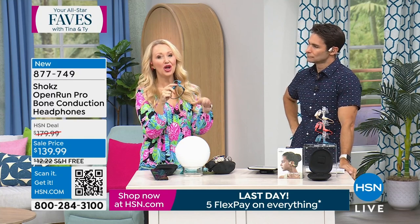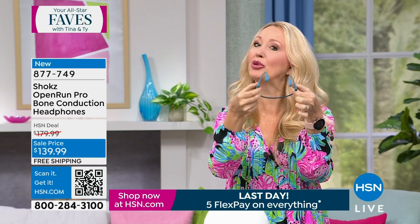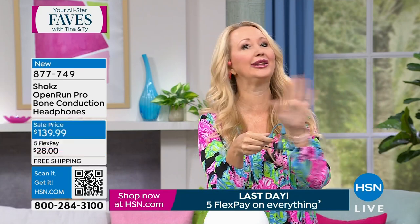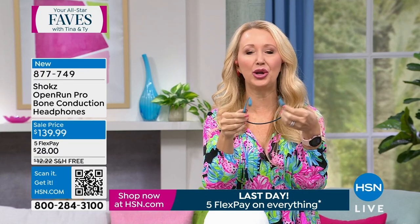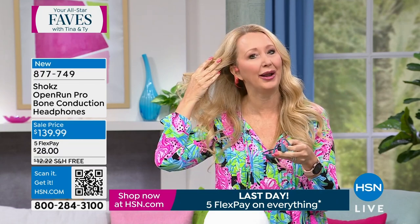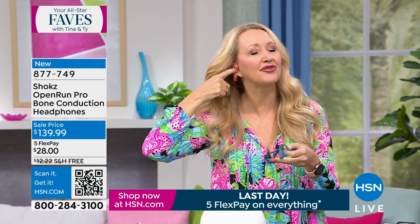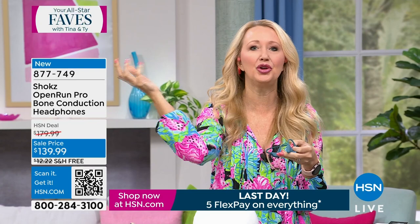A lot of runners are really into Shokz. This is an incredible brand — they've been innovating for nearly 15 years and there are over 150 global patents on this technology. It's called bone conduction. What it simply means is your ears are open, so you can hear everything going on around you and don't have to worry about traffic you can't hear.